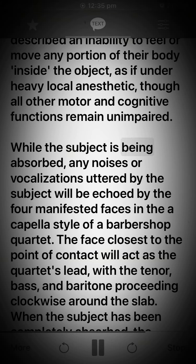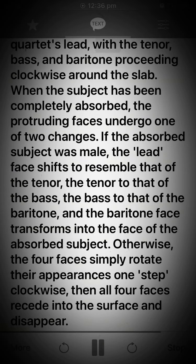While the subject is being absorbed, any noises or vocalizations uttered by the subject will be echoed by the four manifested faces in the a cappella style of a barbershop quartet. The face closest to the point of contact will act as the quartet's lead, with the tenor, bass, and baritone proceeding clockwise around the slab.